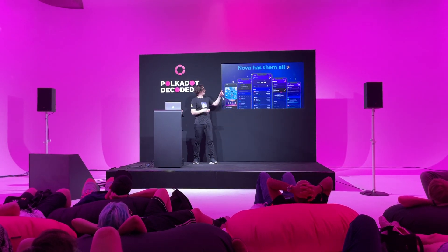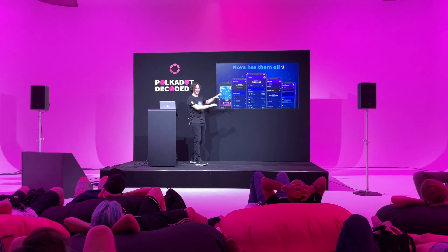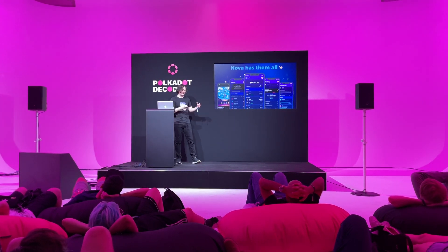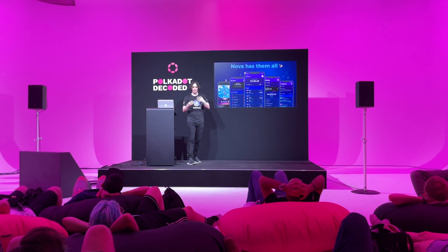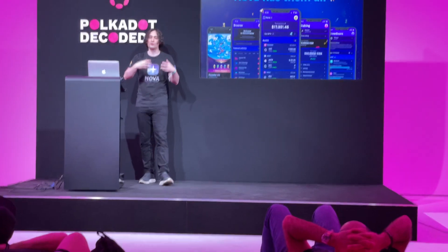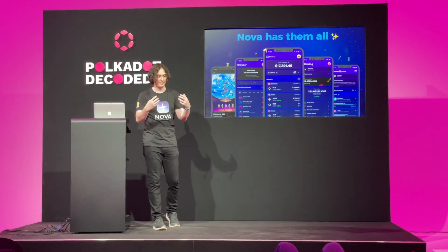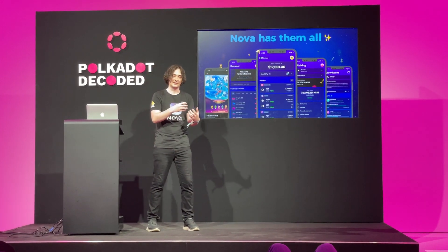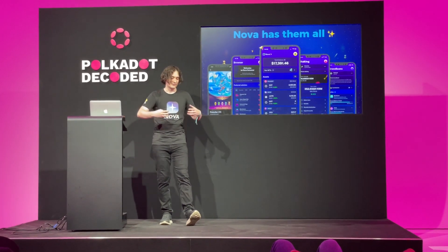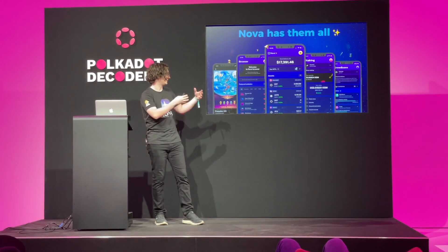This is how our application looks like — we are really proud of it. Overall, we spent two years developing native mobile applications for the whole ecosystem. Not only the application as a product, but also for the whole development community, in terms of SDKs and toolkits. Everything from the mobile perspective is covered in the ecosystem.